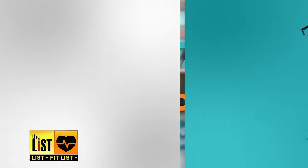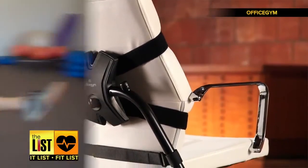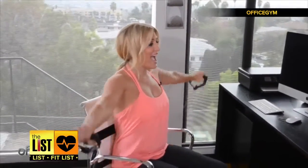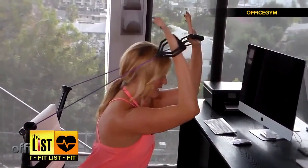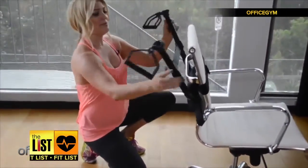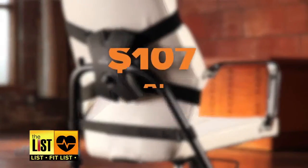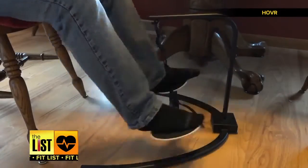And at number three: Office Gym, a piece of gear that's kind of like a Bowflex for the back of your chair, so you can get cut while you're on the clock. You just strap it on your chair and get going, giving you a resistance workout. Different configurations allow you to work out various muscle groups. It's also on sale at Amazon for $107. That's the workday workout on our fit list.